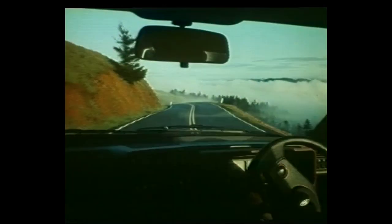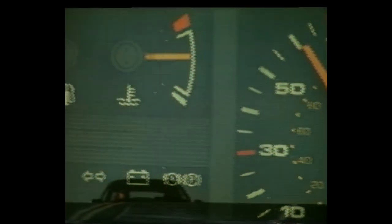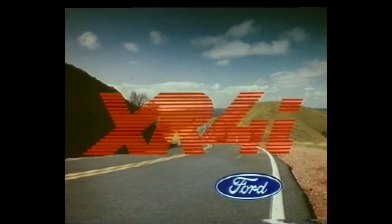The new Ford Sierra XR4i is a car that's designed around the driver. That's what we mean by man and high-performance machine in perfect harmony.